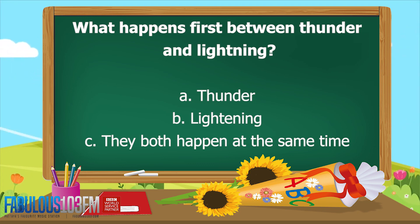A. Thunder, B. Lightning, or C. They both happen at the same time. So what do you think? Shout your answer at the radio as loud as you can.